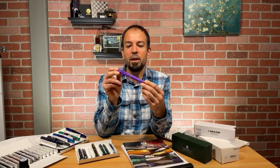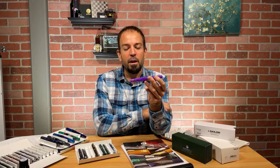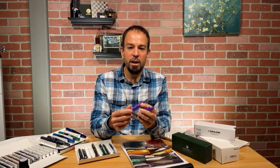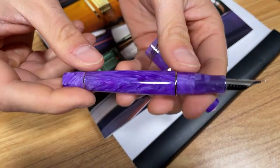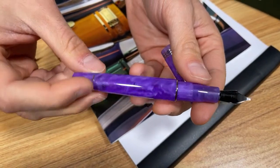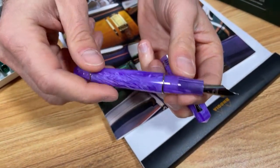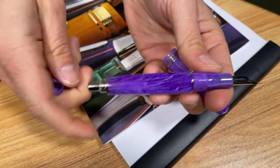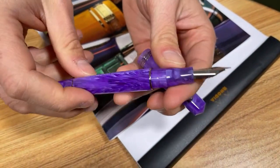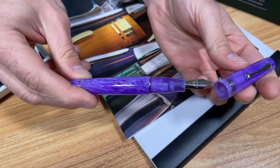Moving on to number four, we have the Leonardo Oficina Italiana Momento Zero in the Bougainvalia Purple. This is an exclusive — the second limited edition exclusive pen we've produced with Leonardo in Italy. It's a similar type of material as the Delfino, however it's a purple. So it has the same sort of transparency and translucency in some parts and whirliness that you could see through in certain parts of the resin. It's quite beautiful — a very pleasing sort of lilac purple color, named after the bougainvillea flowering vine that is prominent on the Amalfi Coast.